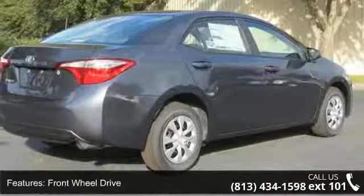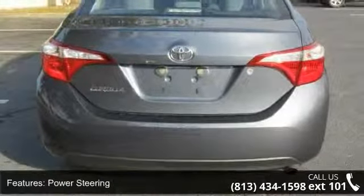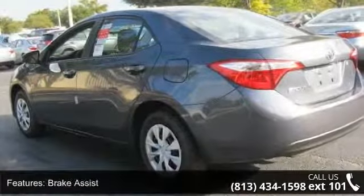Front wheel drive, power steering, ABS, brake assist, wheel covers, steel wheels, rear defrost, daytime running lights, automatic headlights, and MP3 player.